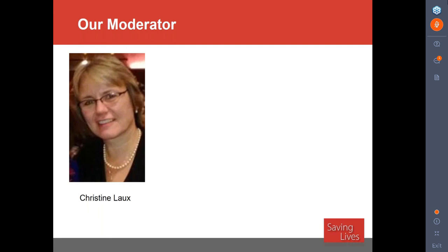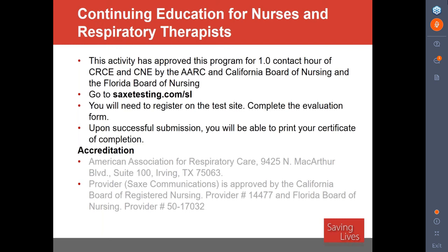A few housekeeping issues before the Q&A: this educational program has been approved for one contact hour for nurses and respiratory therapists by the American Association of Respiratory Care, the California Board of Nursing, and the Florida Board of Nursing. To obtain your continuing education certificate, go to sacstesting.com/SL, register on the test site, and complete the evaluation form. Upon successful submission, you will be able to print your certificate of completion. The on-demand version will also be accredited for nurses and respiratory therapists.